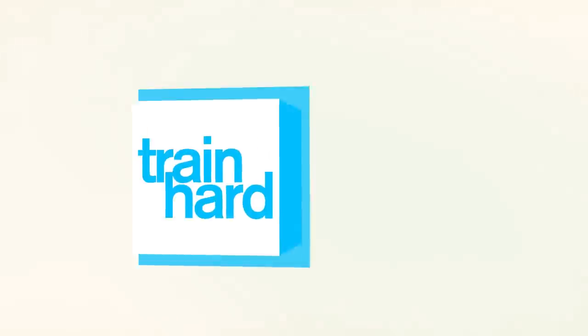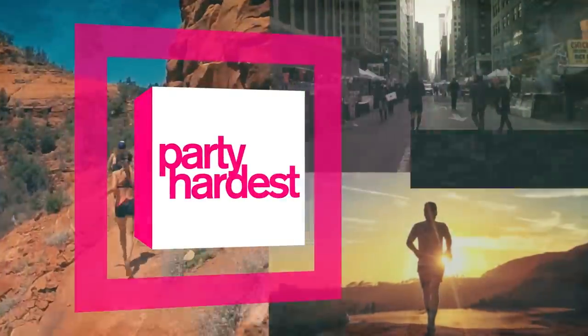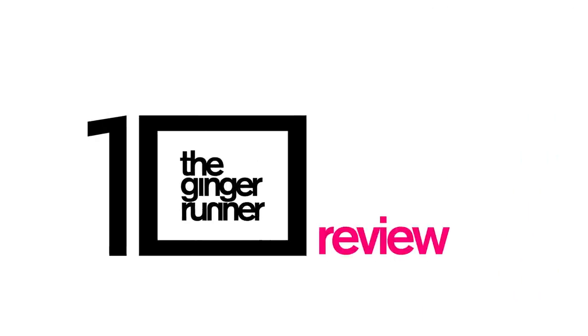It's December. It's time for gear of the year. What is up everybody? Ethan Newberry, the Ginger Runner here for our annual tradition — what we've been doing here at the end of every single year for the last few years — our gear of the year, where I get to look back over the last 365 days at all the different gear that I reviewed and tested and put through the Ginger Runner gauntlet and decide which reigns supreme as the gear of the year.